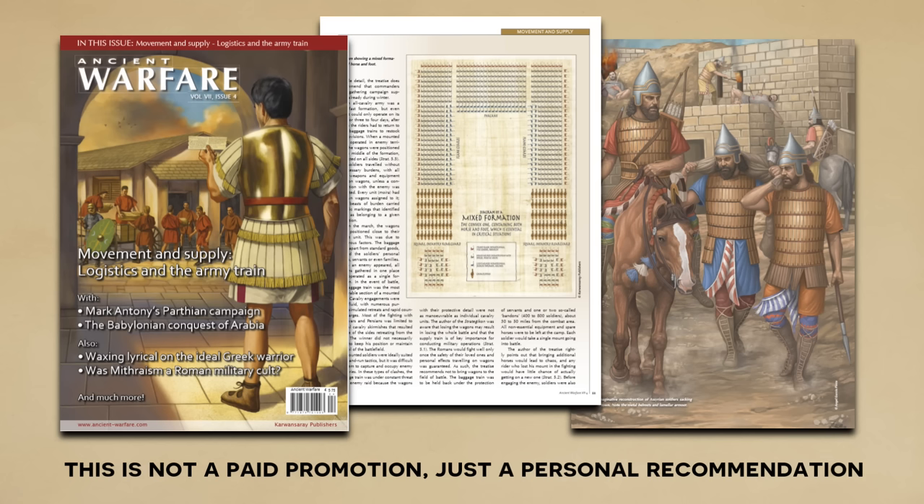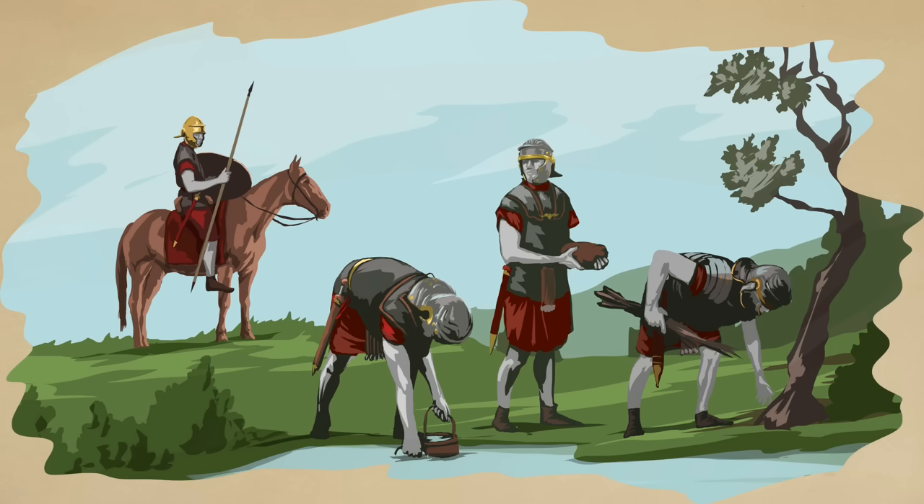I wanted to refer you to their issue number 7, which deals with logistics and army trains of the late Roman Empire and ancient Assyria. I'm sure you'll enjoy this. Anyways, back to our main topic.